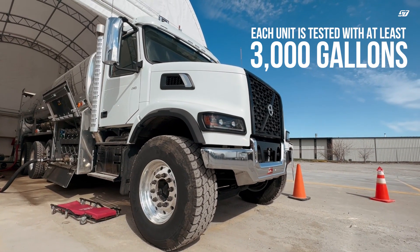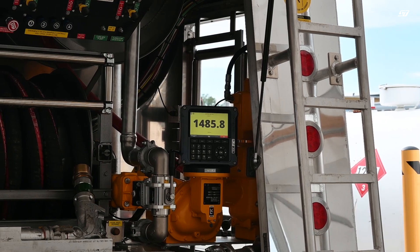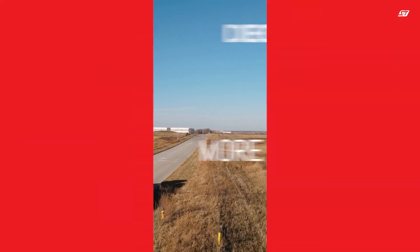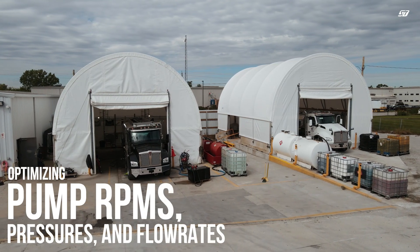Each unit is tested with at least 3,000 gallons of product to ensure we are able to meet the numbers you're requiring. To make your unit as efficient as possible — yielding more gallons delivered to the customer in less time to provide more profits — our team makes any necessary adjustments by optimizing pump RPMs, pressures, and flow rates.